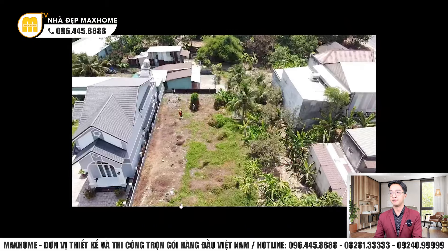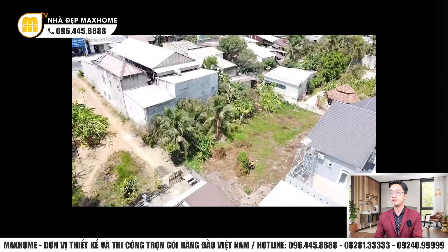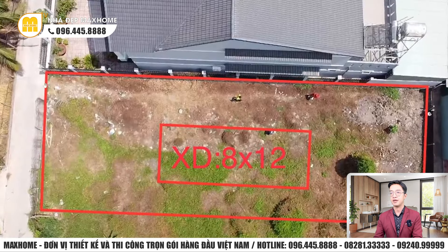Đây là một số hình ảnh thực tế chụp bằng flycam khi đến khảo sát địa chất và ký kết hợp đồng. Đây là vị trí khu đất của công trình, hiện tại còn trống và khá rộng. Sau khi xây xong, gia chủ nên xây thêm tường bao kết hợp với cây cảnh xung quanh để công trình hoàn chỉnh hơn.